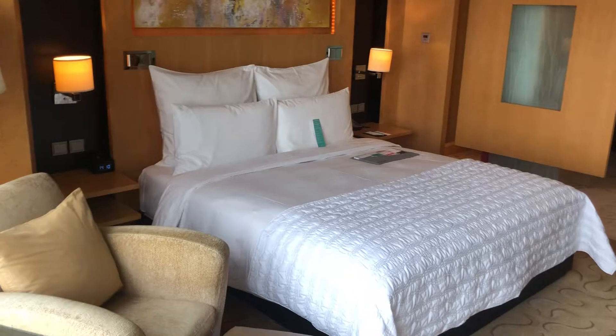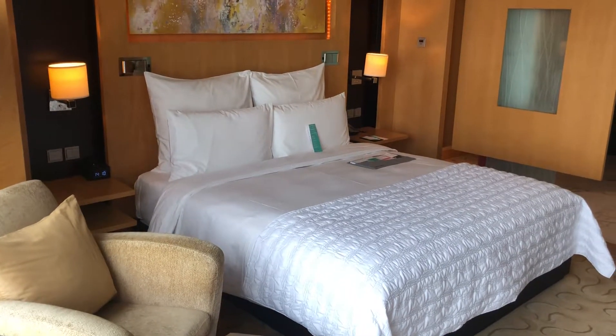Here, this is Le Royal Méridien Shanghai, 5105. Thank you very much.